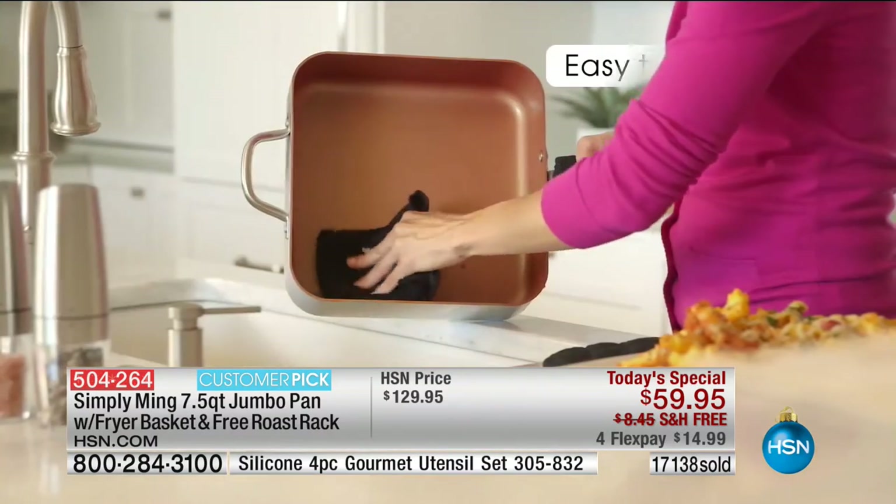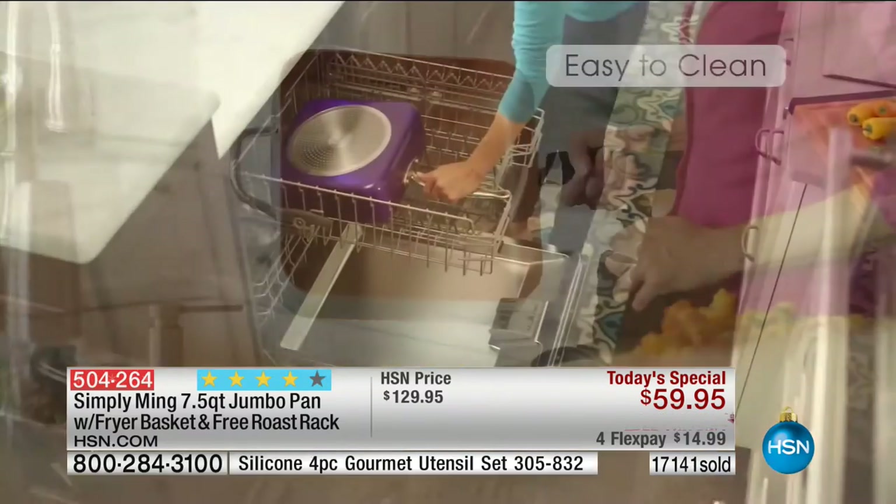I hate to say it, but we're sending out last call on the copper bronze. It's just the most gorgeous color — it is the hot color today.